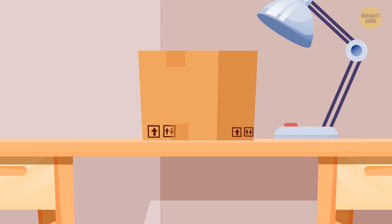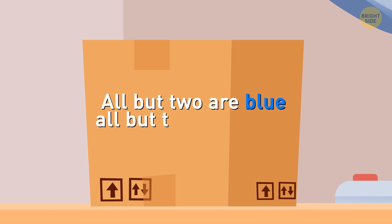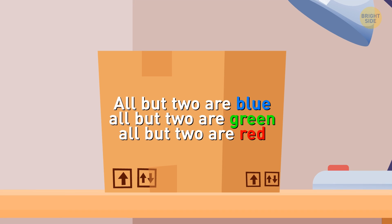Now imagine you've got a box with marbles. All but 2 are blue, all but 2 are green, and all but 2 are red. So how many marbles are there in the box?